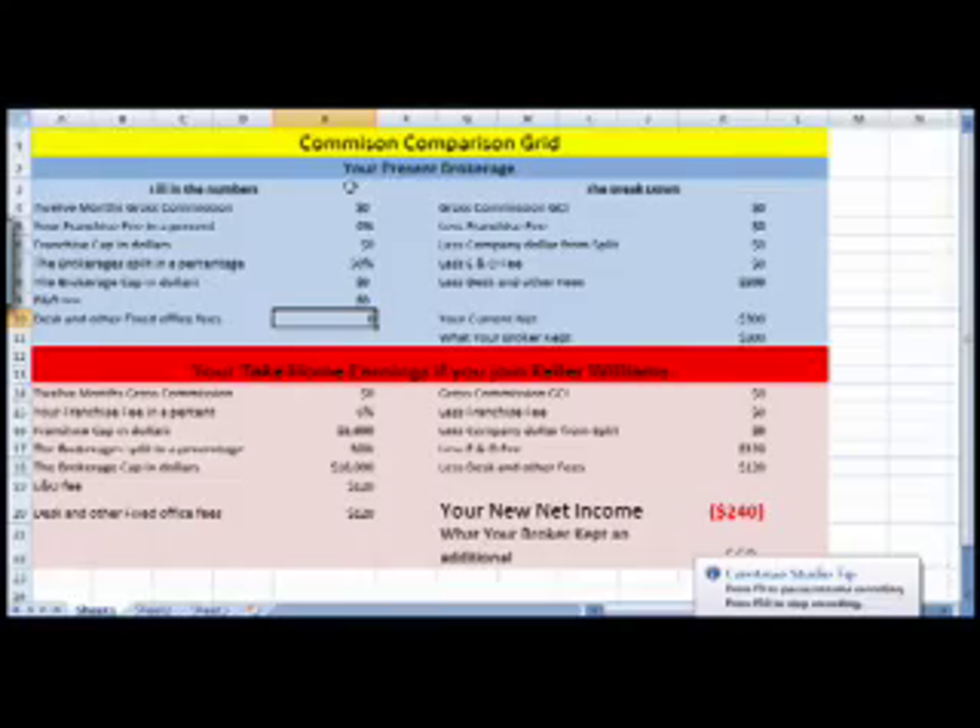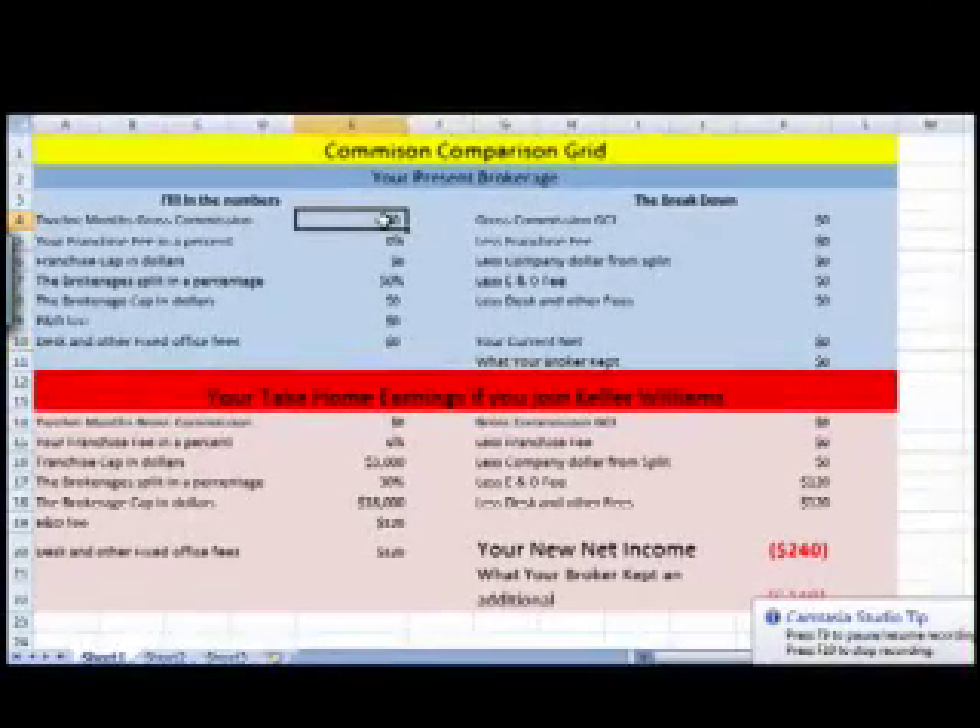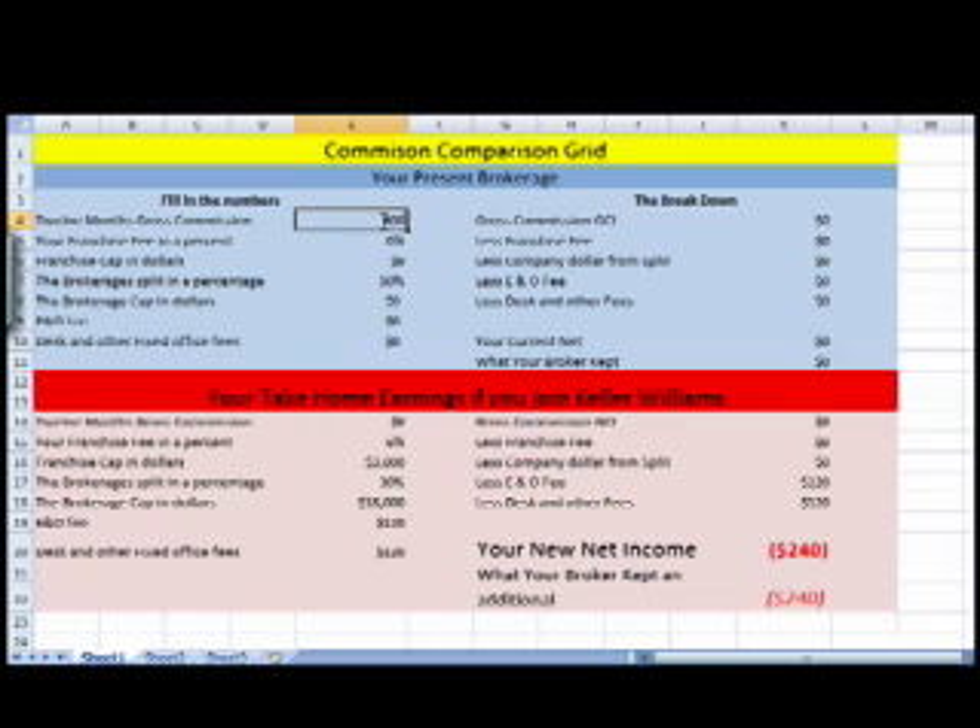Let's break down the numbers here. Let's say your gross commissions for the year were $60,000. And your franchise fee, let's just go with 6% for now. Most traditional real estate companies don't have a franchise fee cap. Say your split is 50%, so your brokerage is getting 50%, and there's no brokerage cap in there.